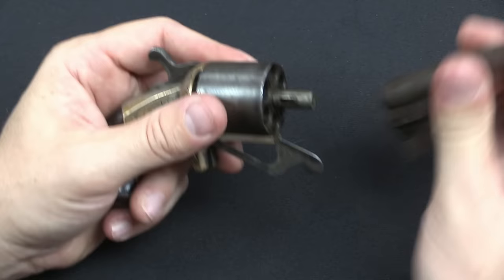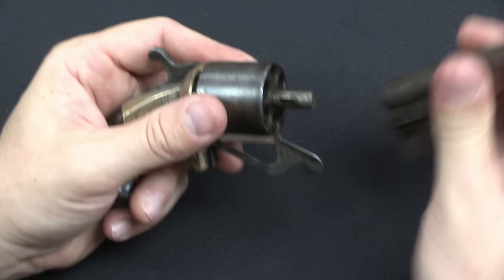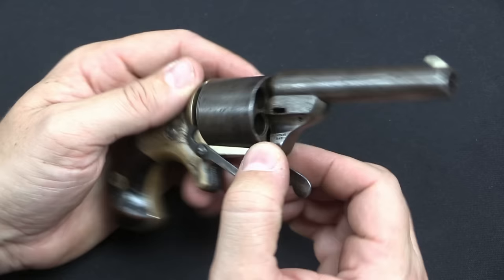So this was a pretty simple gun, pretty effective. Of all the workaround cartridges, the Teat Fire wasn't a particularly bad one — it did the job, they didn't fall out. And obviously it was successful enough to make Moore a fair amount of money, and enough to ultimately have him bought out by the Colt Company.